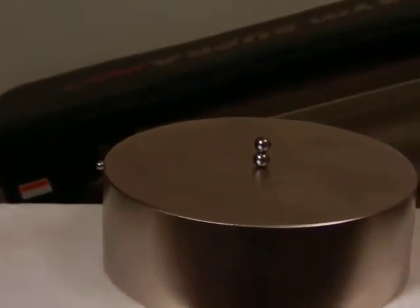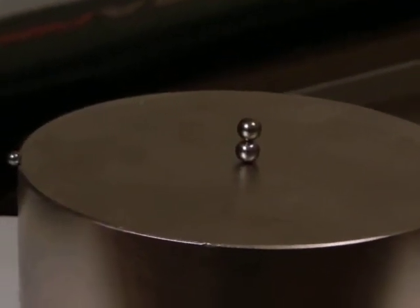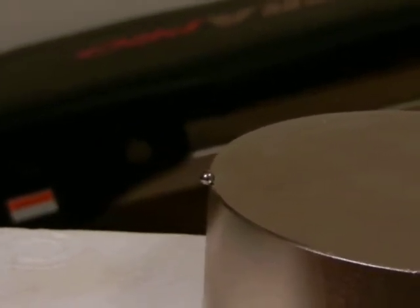Have you ever wondered why a magnet is attracted to the centripetal point of another magnet? And why a steel ball is not — it is attracted to the centrifugal maximum velocity, the edge of the magnet.